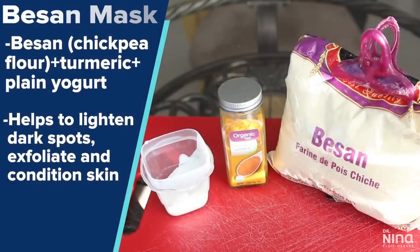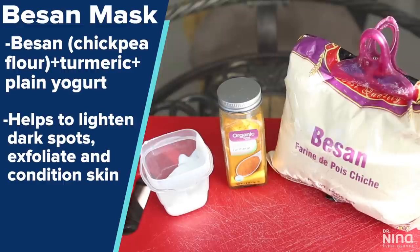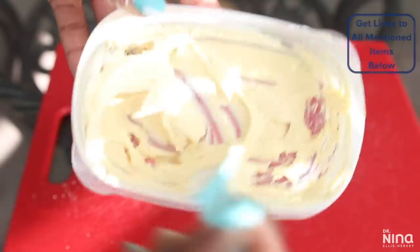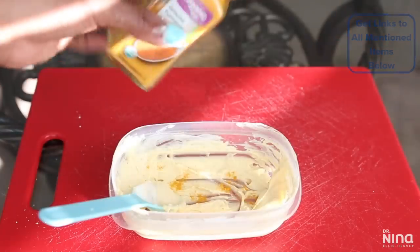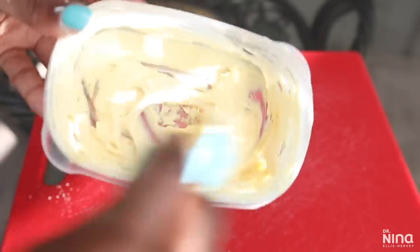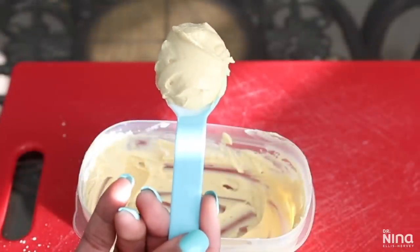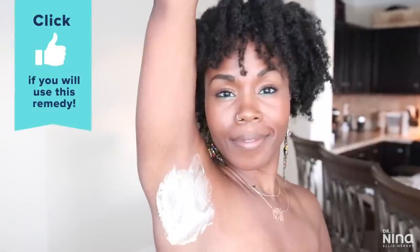This next remedy is more of a mask and might take just a little more time out of your day. I use this one when I need a little more help. I swear by besan, turmeric, and also plain yogurt. The besan is great for exfoliating the skin, the turmeric helps to heal, and the lactic acid in the yogurt helps to condition and smooth the skin. I mix about two tablespoons of everything together, except for just a few dashes of turmeric powder. I particularly like using this on a day when I'm going to shave — which is only about once or twice a week. I use it when I see severe darkening, not every day. I paint it on in a thin layer, allow it to dry for about 25 to 30 minutes, and rinse it off with lukewarm to cool water. I store the rest in the refrigerator for up to a week.